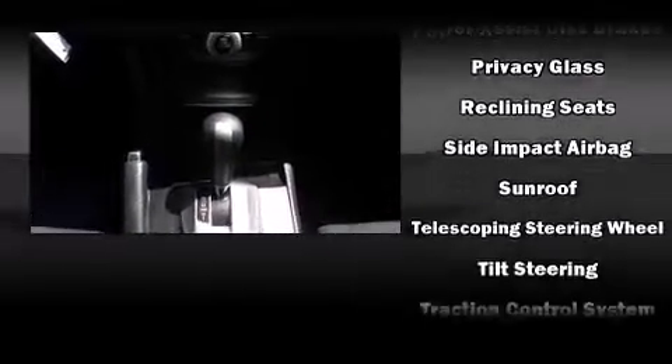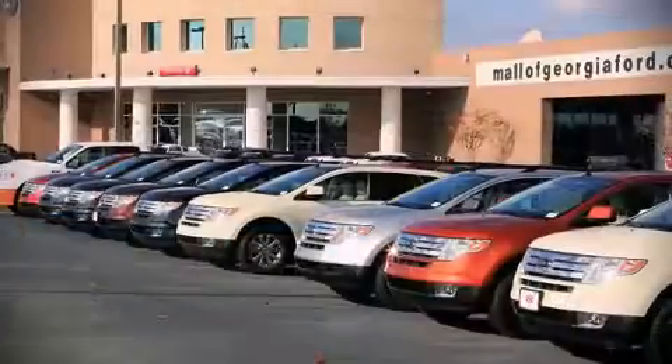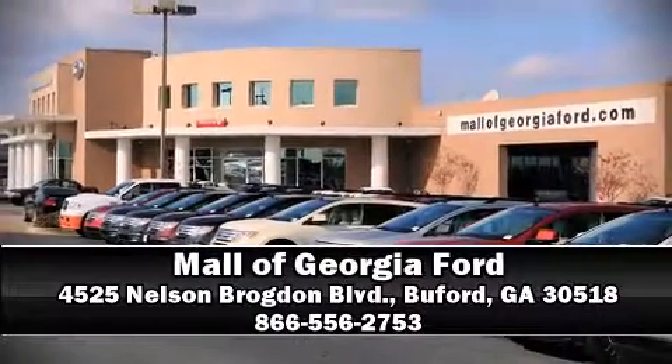A Carfax history report provides you peace of mind by detailing information related to past owners and service records. Our sales staff will help you find the vehicle that you've been searching for — call now to schedule a test drive.